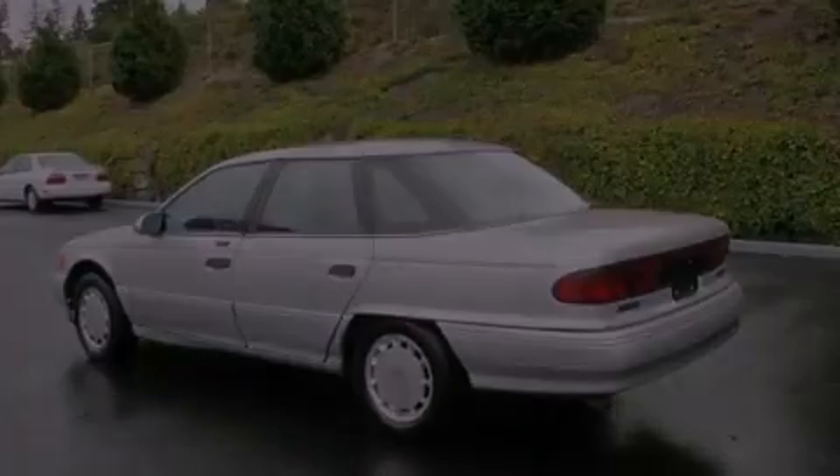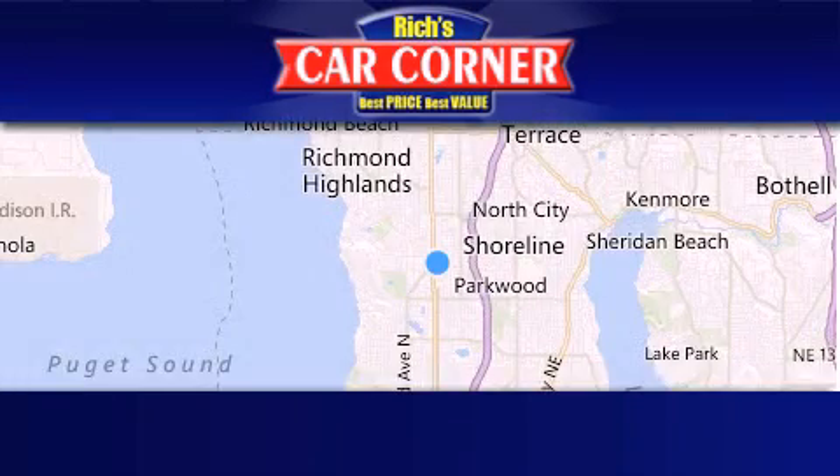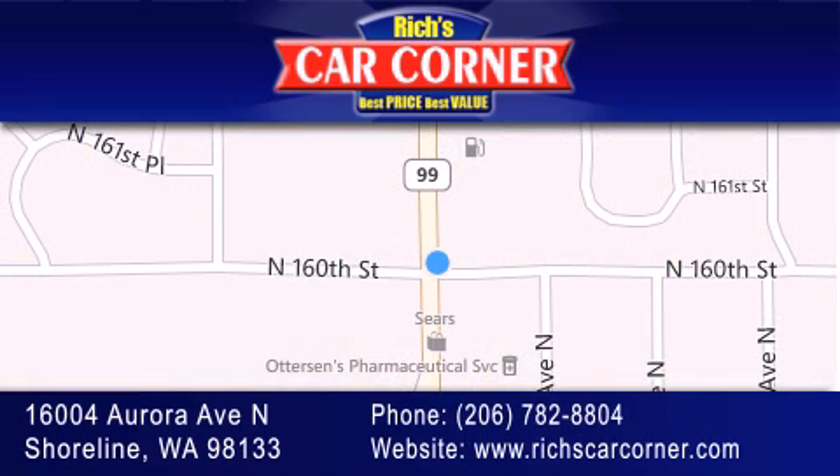We hope you found this video informative. Please contact us today. Rich's Car Corner is located at 16004 Aurora Avenue North in Shoreline. Our goal is to exceed all of your expectations to ensure that you'll return for future visits.